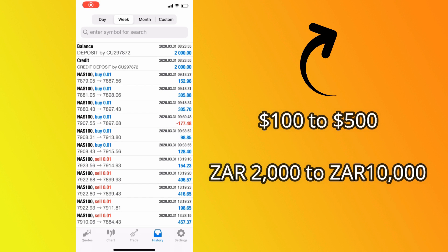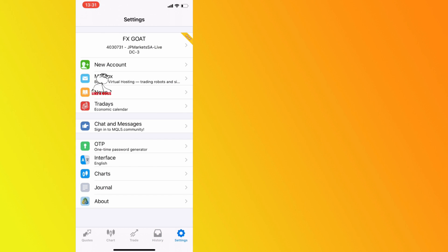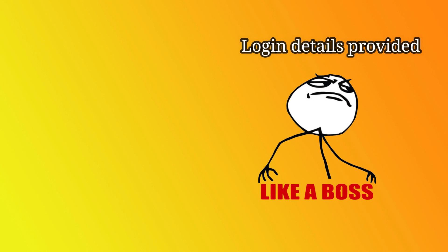For those who are new to our channel, go check the previous video where we're showing you how to grow an account from $100 into $500. That's the account I want you guys to go check out — it also has some login details that I think will help if you go through it.